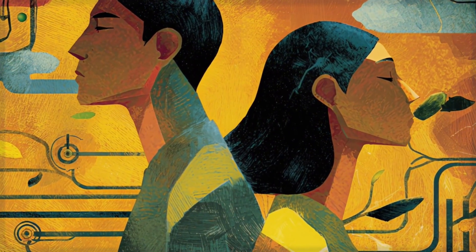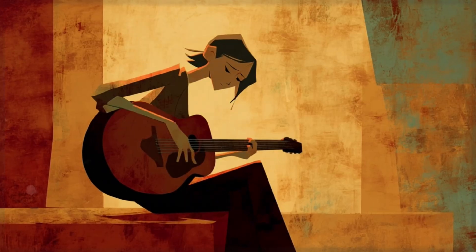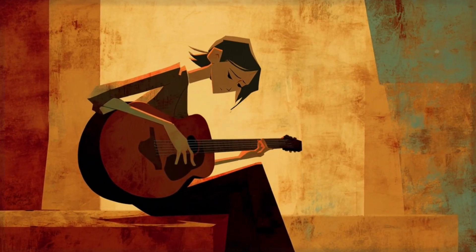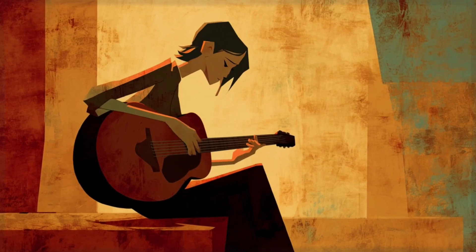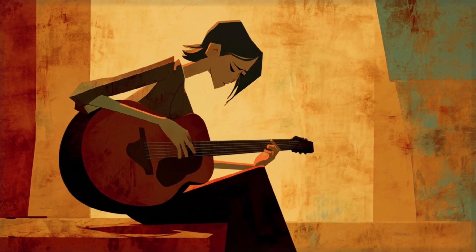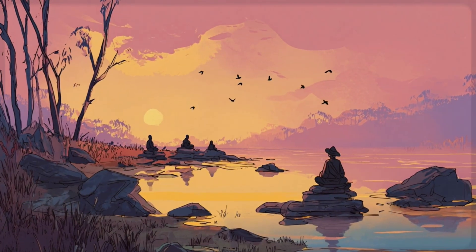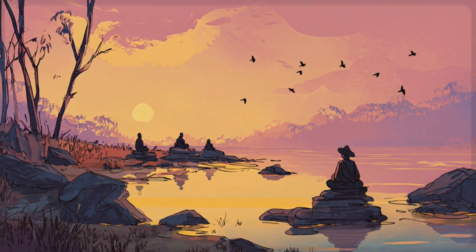But here's where it gets really interesting. Some people have what we call high vagal tone, which means their vagus nerve is like a well-tuned instrument. When stress hits, they bounce back faster. They're more resilient. Their nervous system is flexible, like a tree that bends with the wind instead of breaking. The amazing news? You can train your vagus nerve just like you'd train any other part of your body.